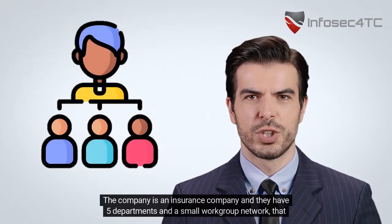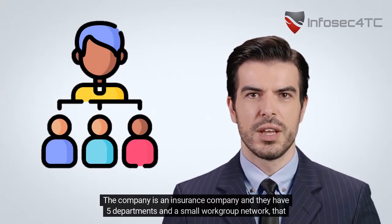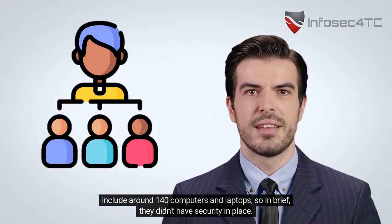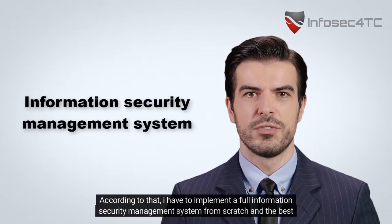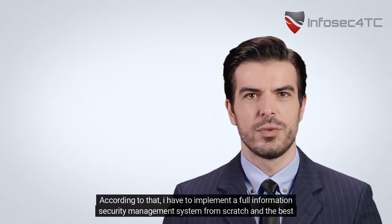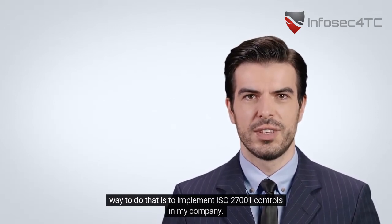The company is an insurance company and they have five departments and a small workgroup network that includes around 140 computers and laptops. In brief, they didn't have security in place. According to that, I have to implement a full information security management system from scratch.